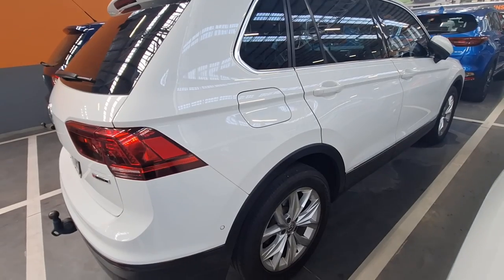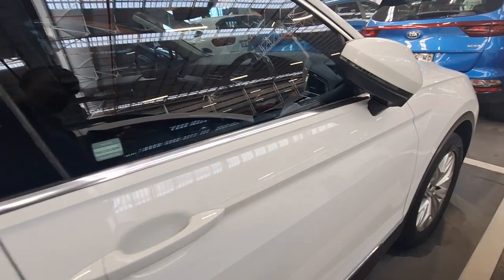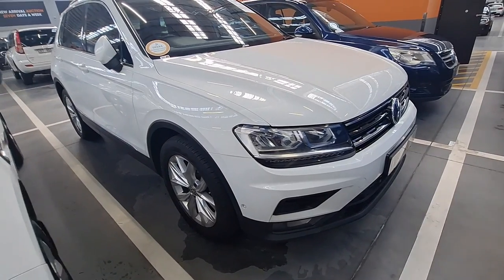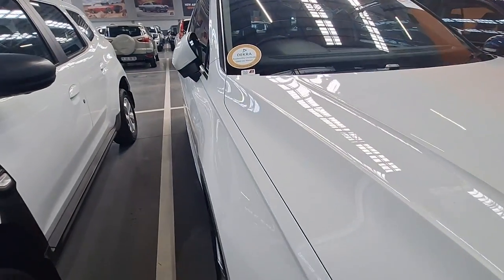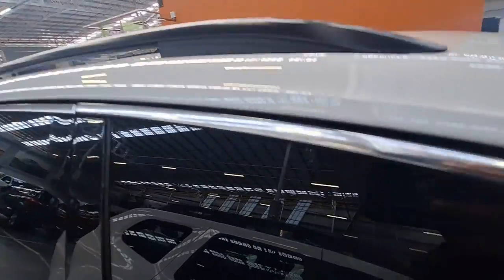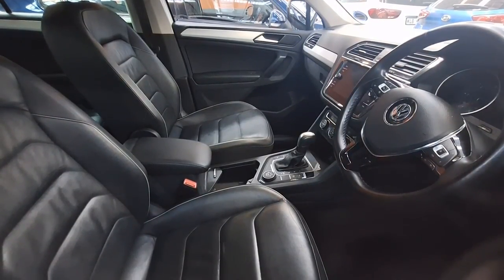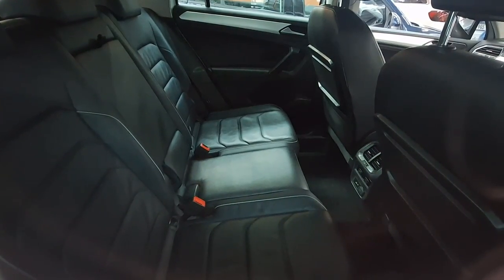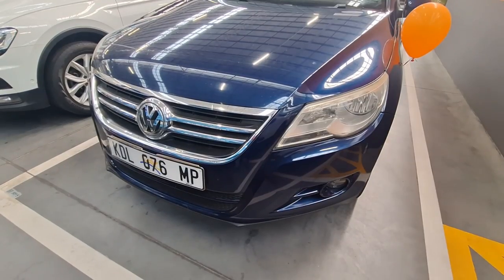The driver's side of the vehicle is also very neat — I didn't see any scratches or dents. The front side is also very neat and the tires are still in good condition, so you are good to go. It has a gold roadworthy certificate sticker, so you won't have to take it for another roadworthy when doing a change of ownership. It also has roof racks. The interior has leather seats, which I prefer because they are easy to clean should you spill something. The boot has ample space for passengers. Let me know what you think — would you go for this or the T-Cross?